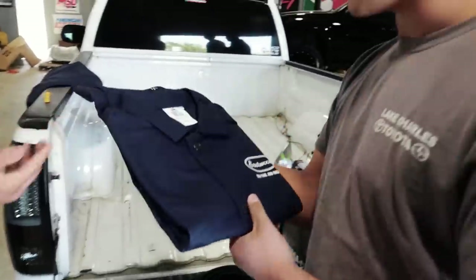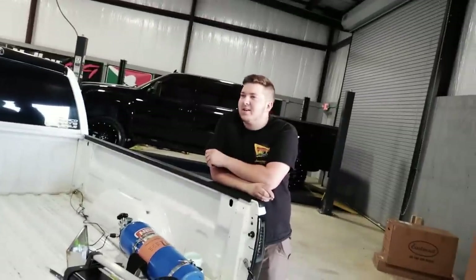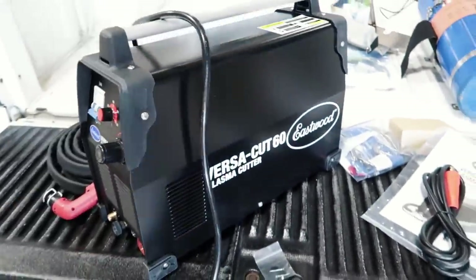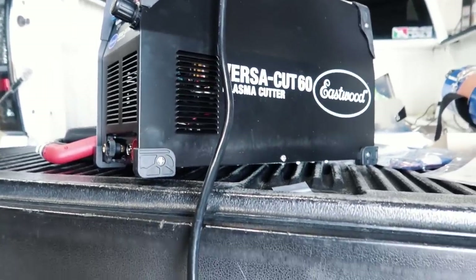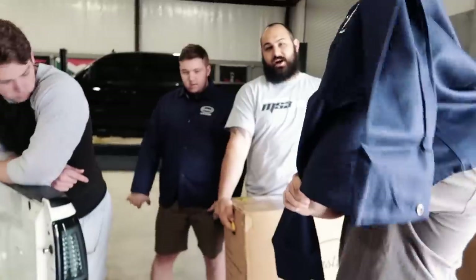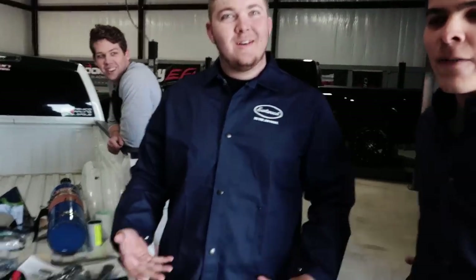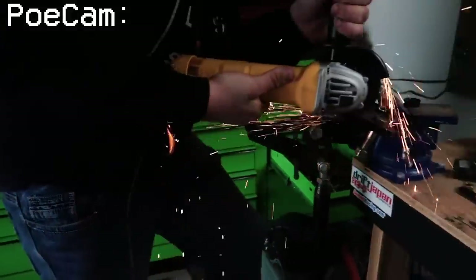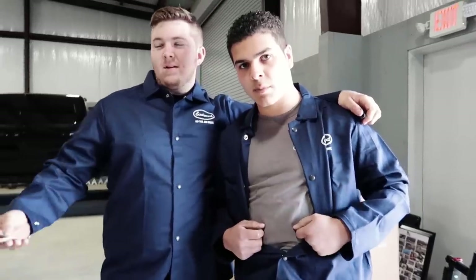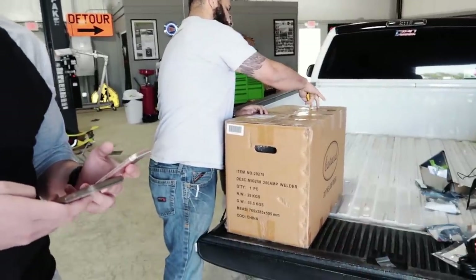Ooh, what's this? A welding jacket! Give me that XL — even though I'm a large, that's the dad bod version right there. Eastwood went ahead and sent over this entire plasma cutter. This is going to be able to cut through basically anything we're going to need — we don't need a cutting torch anymore. Plasma cutter is seriously the way to go. And with these welding jackets, we'll no longer catch on fire. Poe was grinding and caught his whole self on fire before. Look at y'all, so professional — let's take a picture!